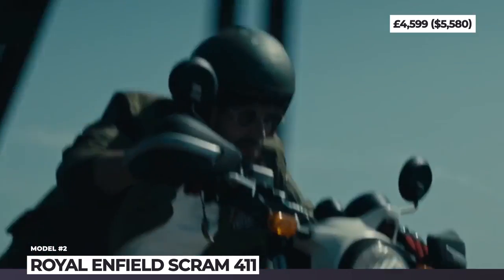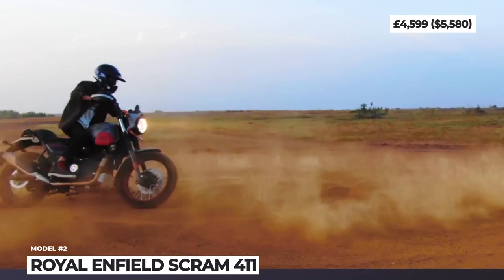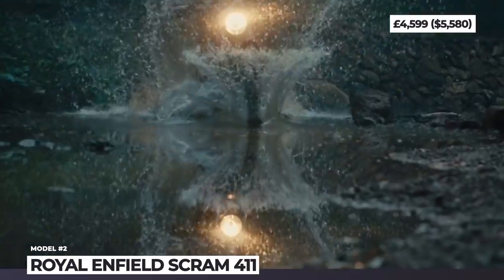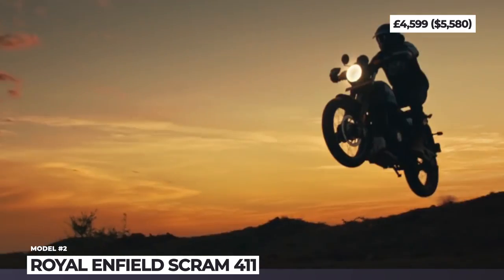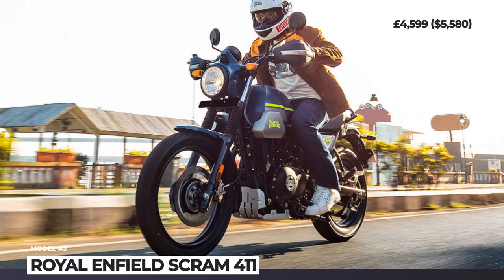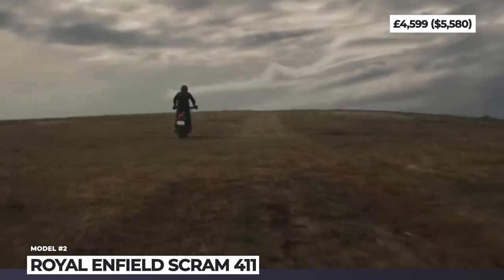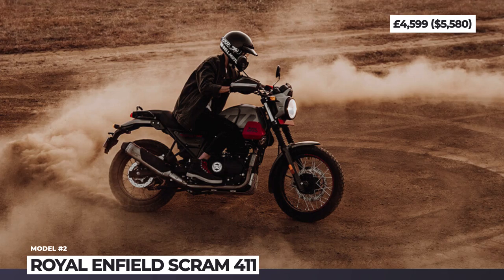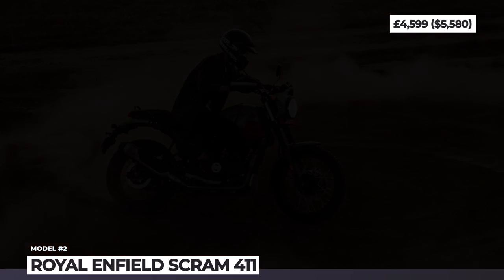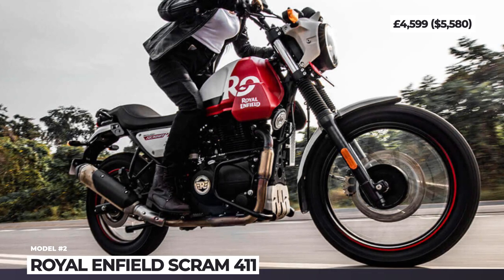The Scram 411 is brought into motion by a 411cc air-cooled single cylinder that redlines at 6500 rpm with 24.3 hp output and makes close to 32 Nm of twist. The basic package includes electronic ignition and fuel injection, connected with a 5-speed constant mesh transmission with wet multi-plates. The Scram 411 offers a very relaxed riding position with a 795mm seat height. Its suspension is also rather tall, with 41mm conventional non-adjustable forks up front and a monoshock in the rear with 178mm of travel.